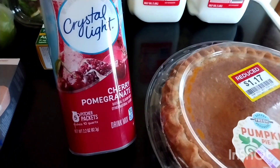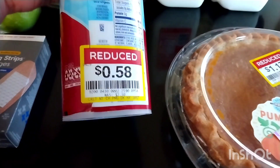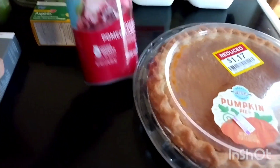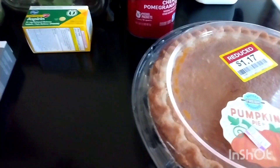Also in the clearance section, I got this Crystal Light cherry pomegranate drink mix for $0.58. This makes five pitchers for that price, so that was an awesome deal as well.